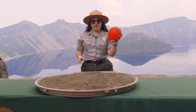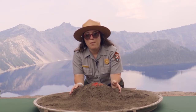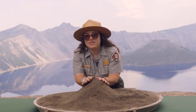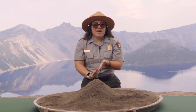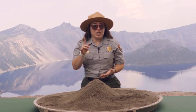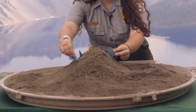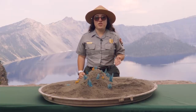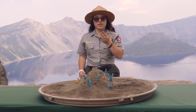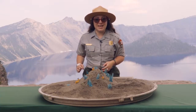Now this here is going to represent our magma chamber that's underneath the mountain. As Ranger Stephanie explained, most of what was inside the magma chamber got ejected during the eruption, leaving a hollow area underneath the mountain. Today we are going to show you what the mountain might have looked like right before the eruption, including the plants and animals living on it. Remember, there were all those cracks on the side of the mountain, so the top couldn't hold itself up anymore — the top of the mountain actually collapsed inward on itself, which would have looked something like this.